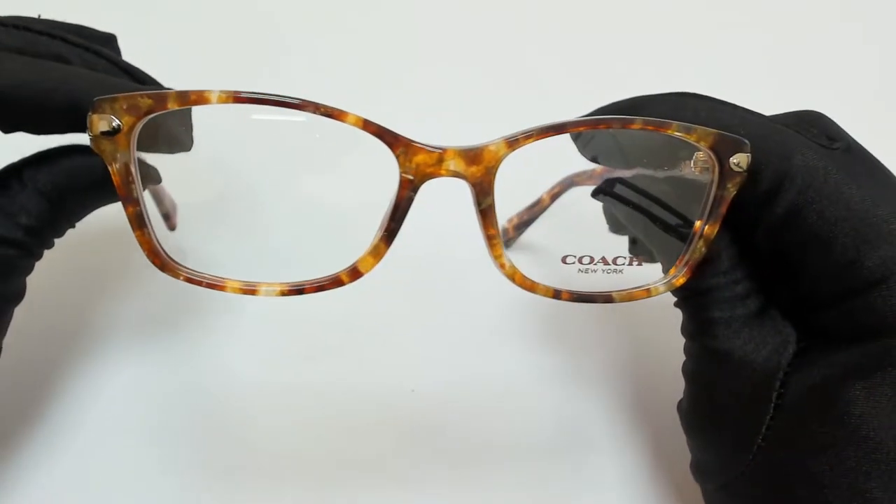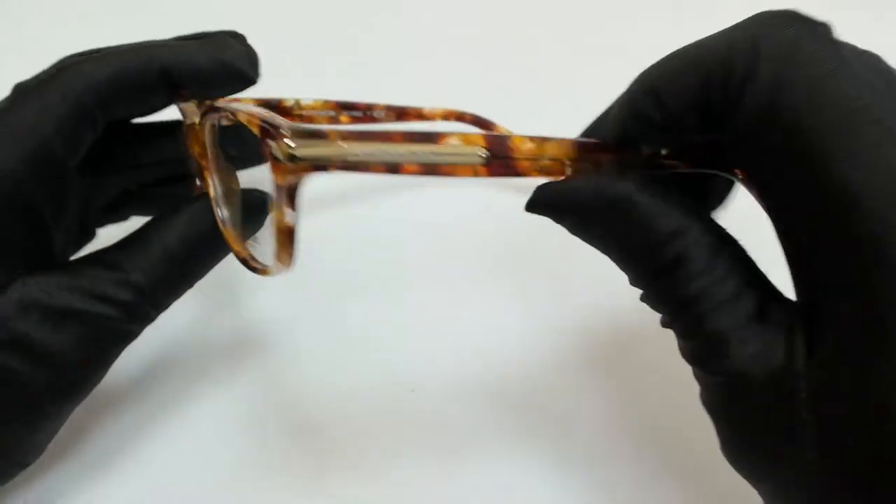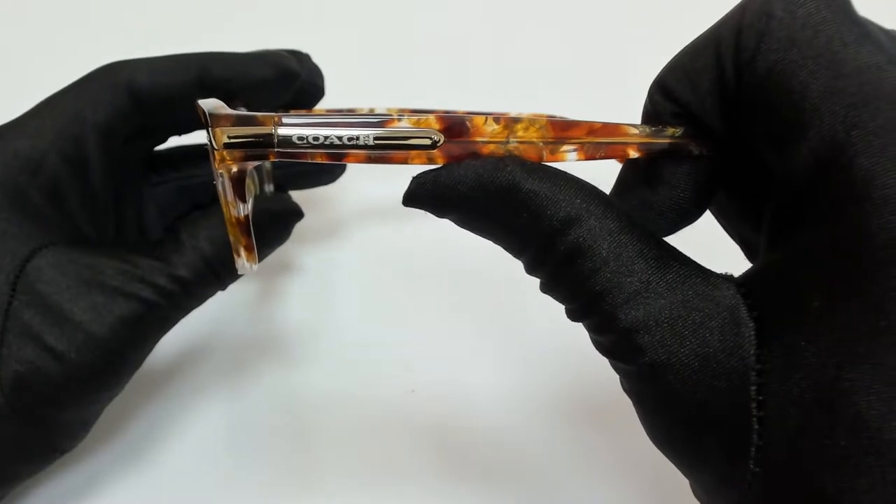The color of the frame is Amber Tortoise and it has a rectangular shape. On its temples, you'll find the Coach logo in gold.